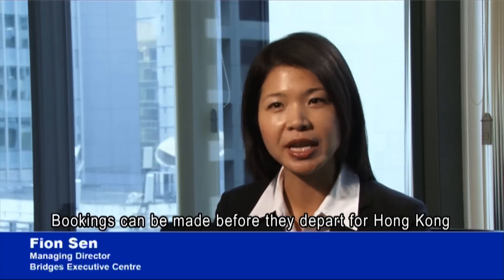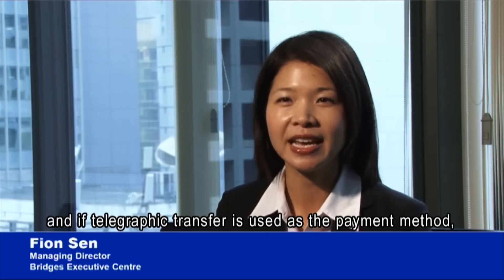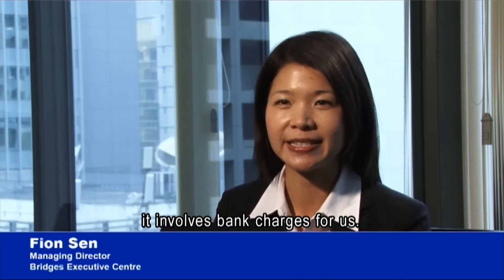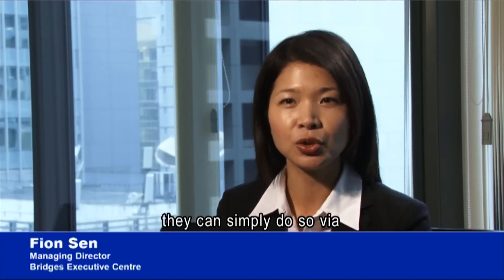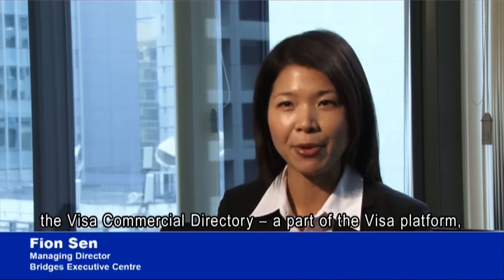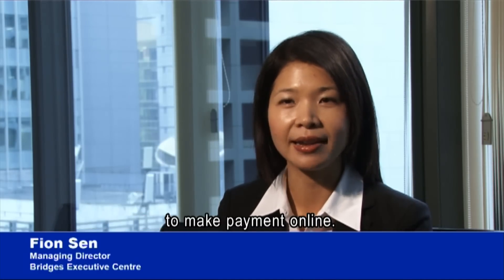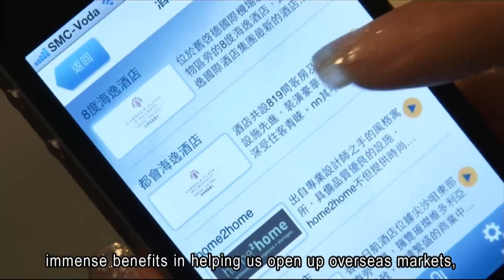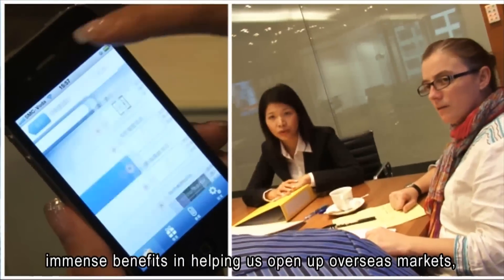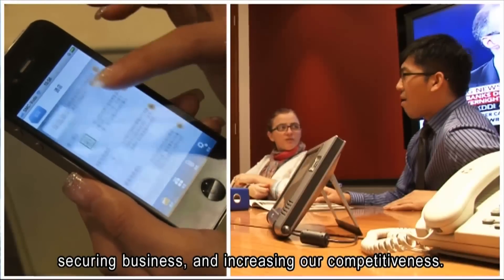Bookings can be made before clients depart for Hong Kong. If a telegraphic transfer is used as the payment method, it involves bank charges. If clients opt to pay online, they can simply do so via the Visa Commercial Directory, part of the Visa platform, which gives overseas businesses the confidence to make payments online. The directory's immense benefits have helped open up overseas markets, securing business and increasing competitiveness.